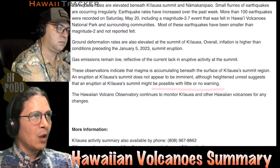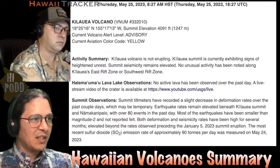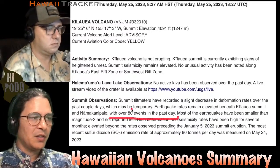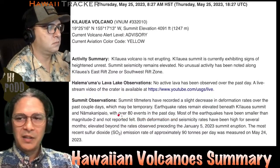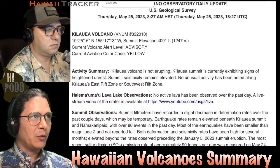We do have another update issued every day, and the one from today does state that yesterday there were over 80 events in that area of the summit. So it's down a little bit from over 100 to over 80 — still certainly elevated and heightened above normal, but down a little bit.